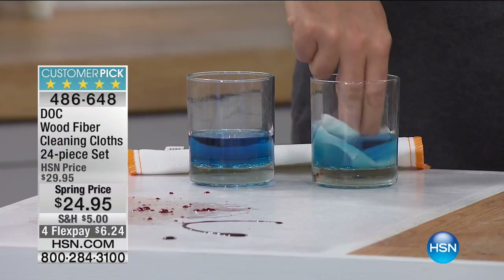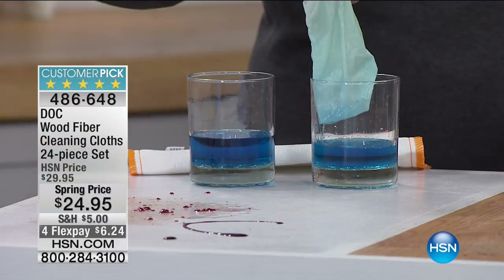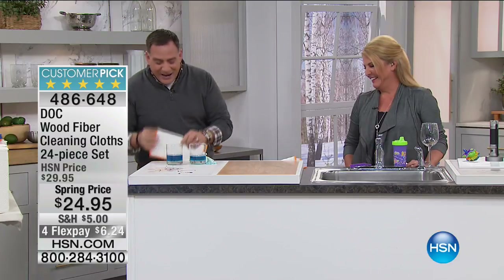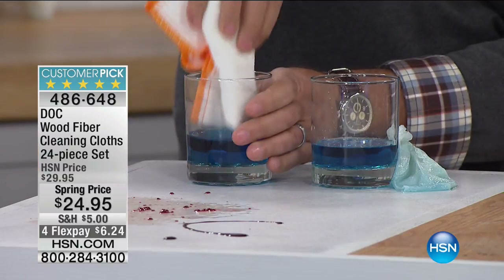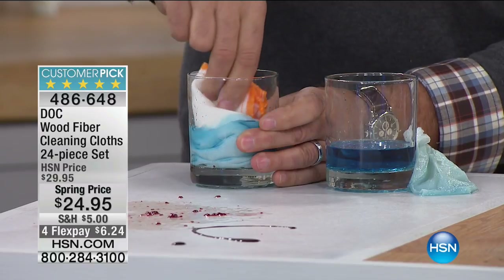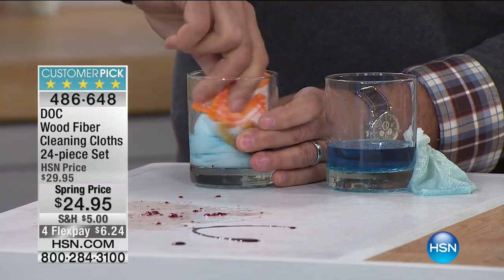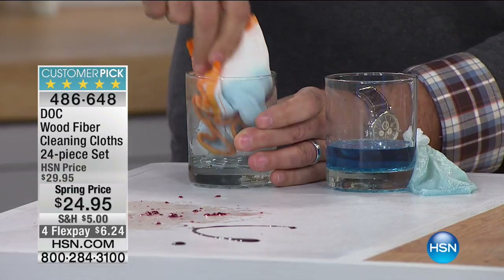I want you to see this sponge. I'm going to rinse it real quick. Look at what's left on the sponge — it doesn't rinse free like the dot cloth does. When you're cleaning with a sponge, you're just painting with germs — spreading them all over the place. Then we follow it up with a dot cloth with just water, and it picks up everything that nasty sponge left behind.